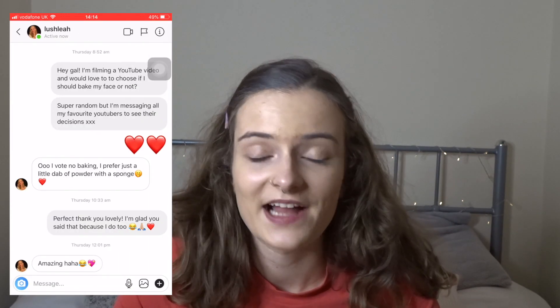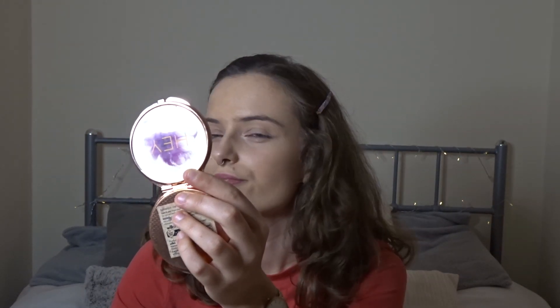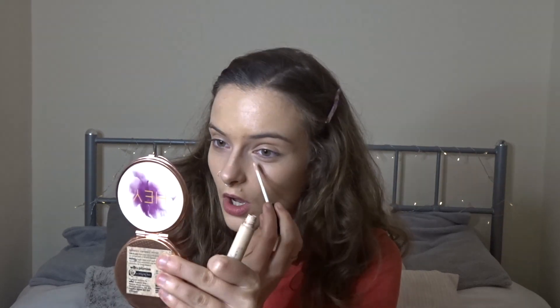I think I've done what Tiffany said and achieved very glowy skin. The next YouTuber I asked for help was Lush Leah - she's a really cute girl, and I asked whether I should bake or not bake my makeup. She agreed with me and said she doesn't normally bake but does use a little dab of powder with a sponge, which is fine with me. I'm going to put a little bit of the Collection Lasting Perfection concealer underneath my eyes to brighten them before I go ahead and powder.